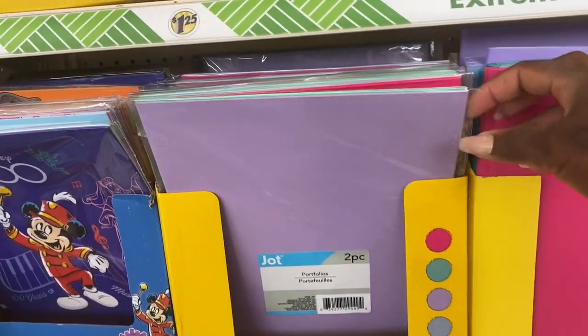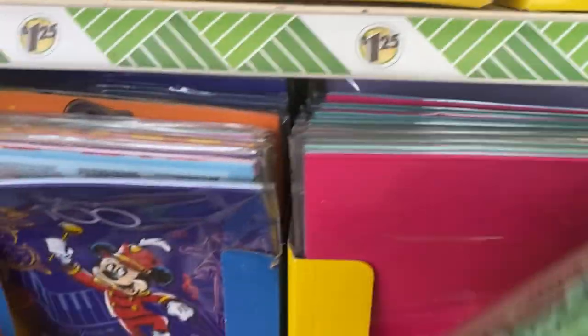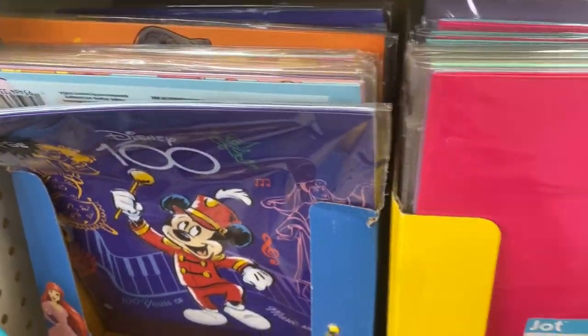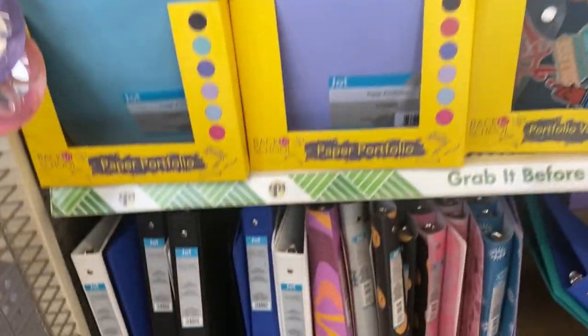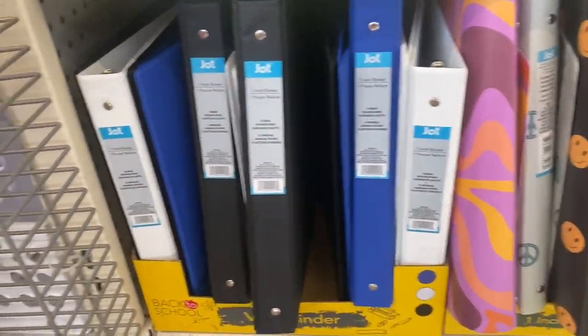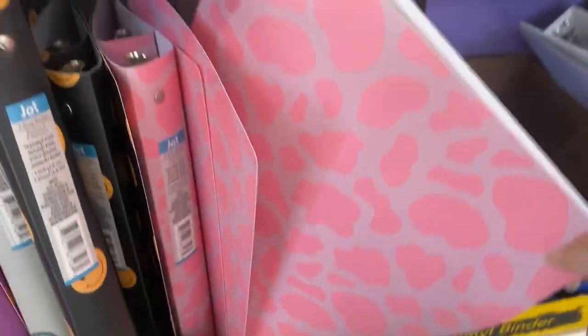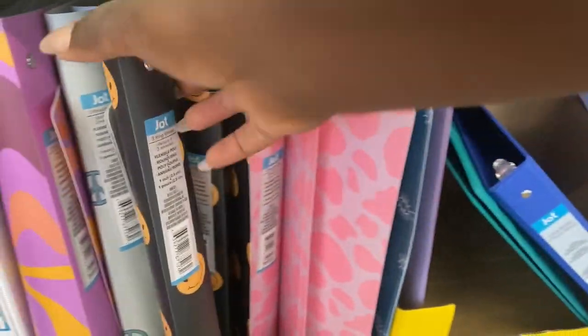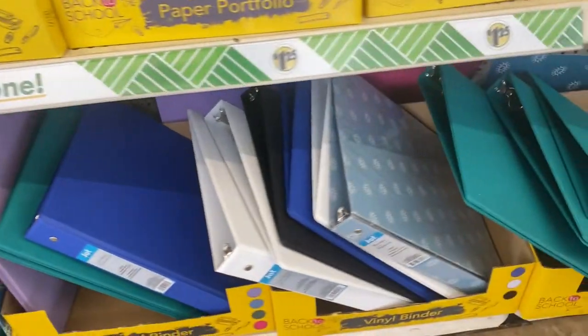Right here we've got the two-pack of portfolio folders — the Jot folders — for $1.25, a decent find. They've got Mickey Mouse ones as well. Down here they have one-inch three-ring binders in basic colors, and also ones in lighter plastic with different patterns like smiley faces. You need a little pep in your step, right?